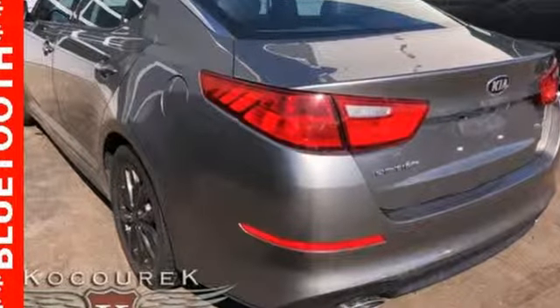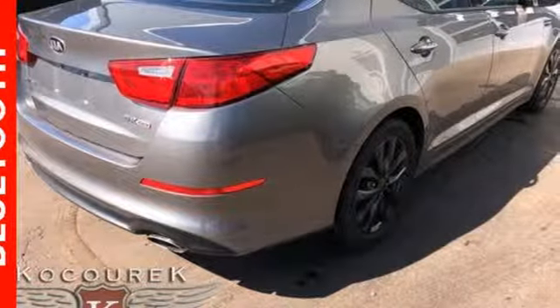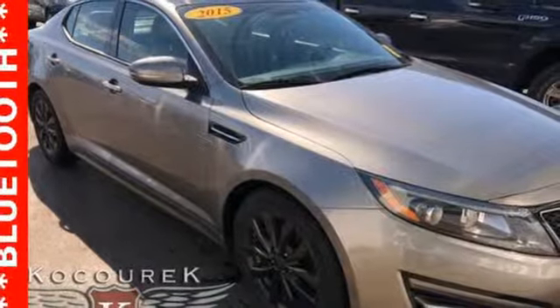Gas pressurized shocks and automatic transmission. Cars.com finds, with its creased sheet metal and low slung shape, there's luxury car sophistication to the Optima's exterior that you don't see in a lot of family sedans.